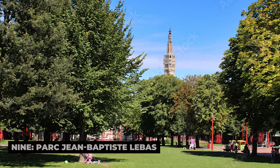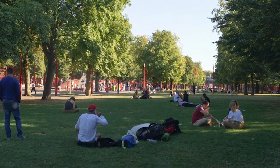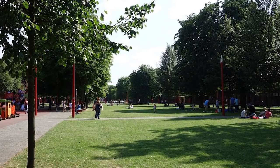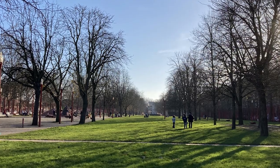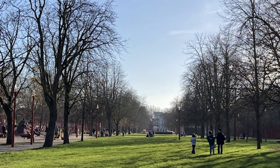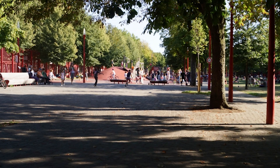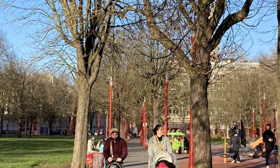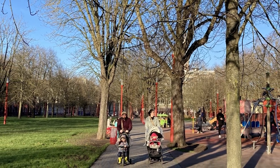9. Parc Jean-Baptiste Le Basse. Parc Jean-Baptiste Le Basse is a modern green space that offers a perfect mix of relaxation and recreation. Located near the city center, this urban park is known for its contemporary design, with bright red benches and walkways contrasting with the lush greenery. The park features wide lawns, a playground, and a small pond, making it a popular spot for picnics, outdoor games, and family outings. Art installations and sculptures are scattered throughout the park, giving it a creative vibe that reflects Lille's embrace of modernity. It is an excellent place to unwind, take a leisurely walk, or simply enjoy the outdoors.